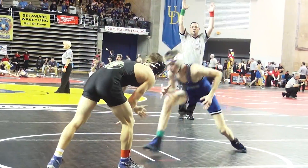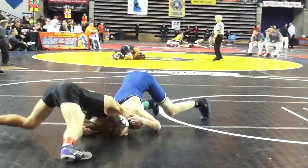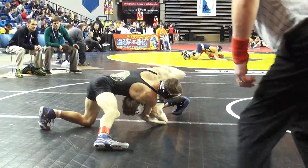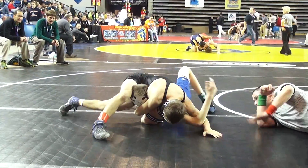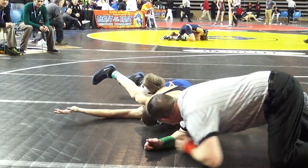Oleski letting him up. Garrett getting one point added to his total for the escape — Oleski cuts him, 13-5. Oleski going for a cement, getting the two and going for near fall. The official is counting and working on a pinfall here.